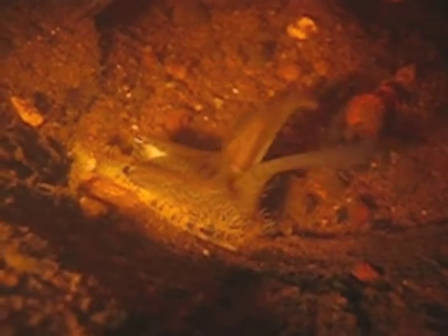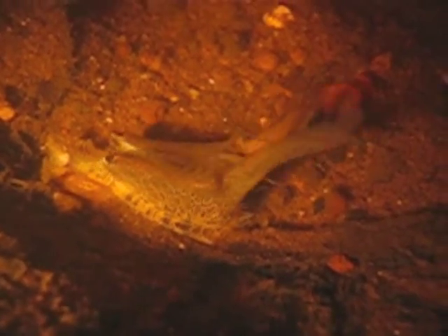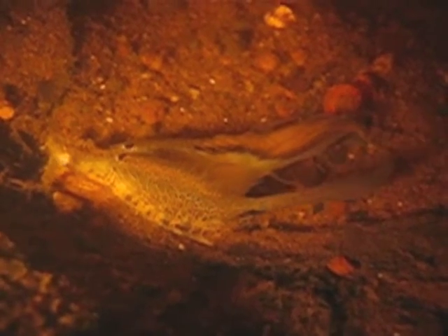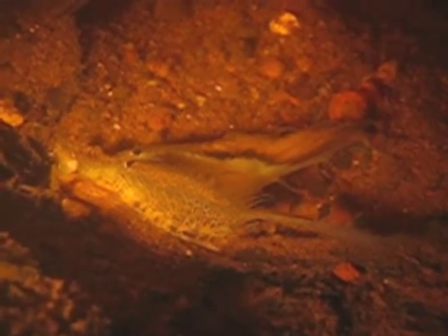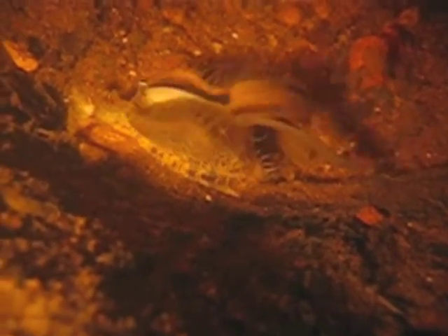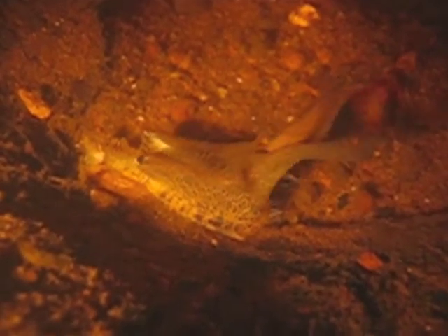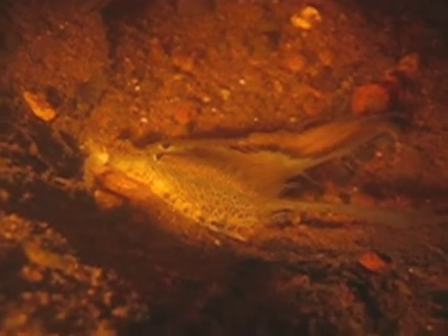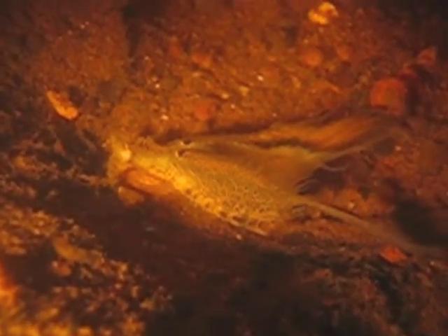Female Higgins Eye have a really neat strategy to attract the host fish to the female that's brooding the larva. They have a little lure that mimics a small fish, and the female will twitch this lure and give it life, and it works really well to attract fish like smallmouth bass and walleye to the lure.